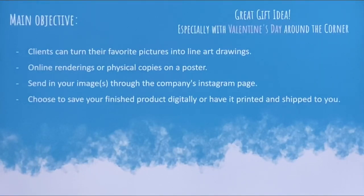Send in your images through the company's Instagram page. You can choose to save your finished project digitally or have it printed and shipped to you. This is a great gift idea, especially with Valentine's Day this month.